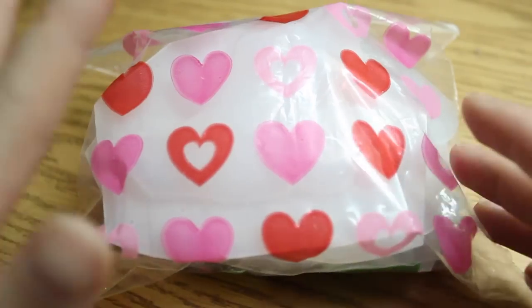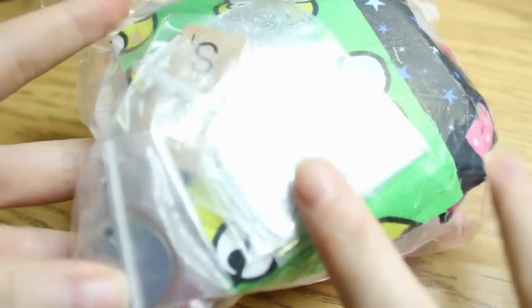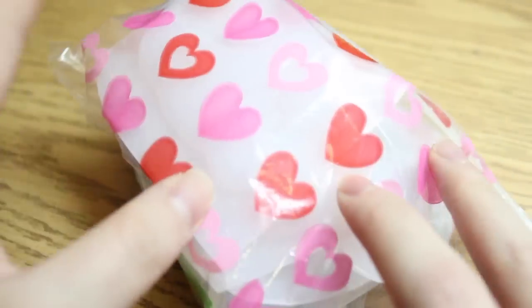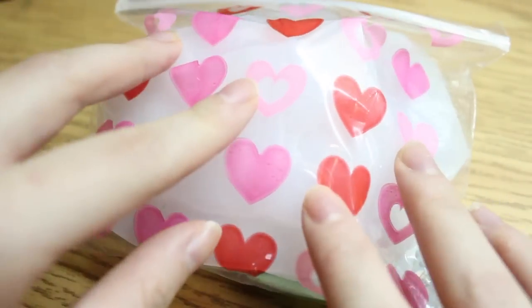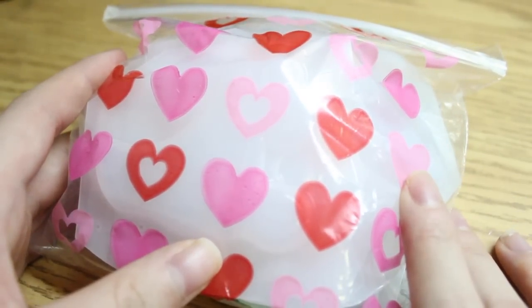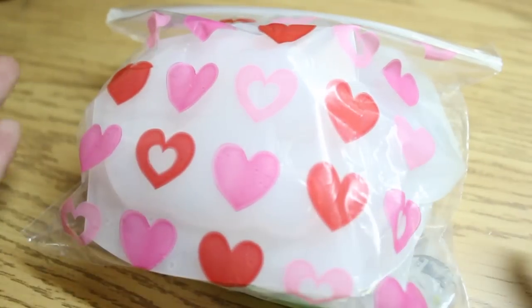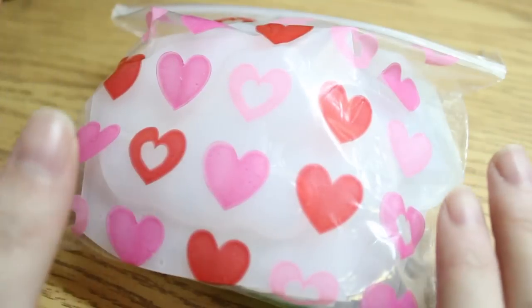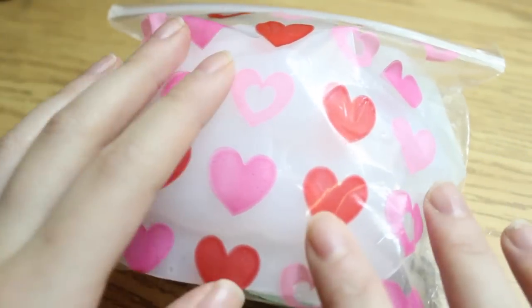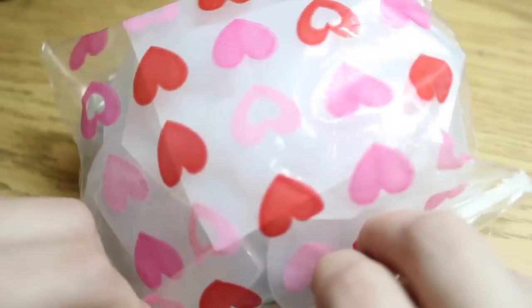Hi everyone! Today I'm doing a giveaway video on this resin subscription monthly bag. It still has all the contents from the demo that I did, and yes, two or three of the molds were used for the demo. But otherwise, I asked Akiko and Melissa, the creators of the monthly subscription box, if I could give this away to my subscribers, because I know a lot of you guys are either too young, don't have enough money, or are waiting to purchase this but are unsure of it. So I asked them if I could do a giveaway and they said yes.